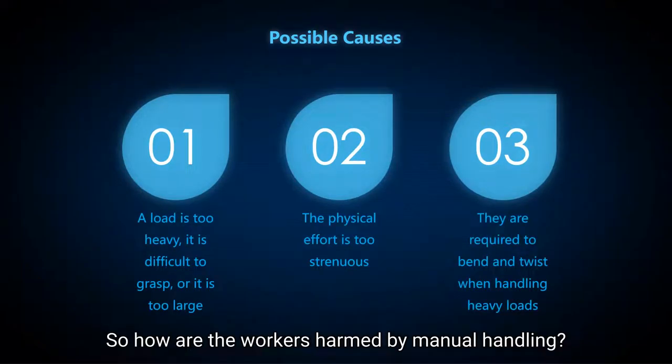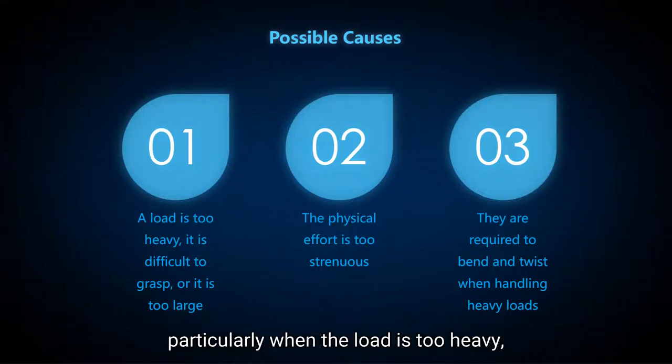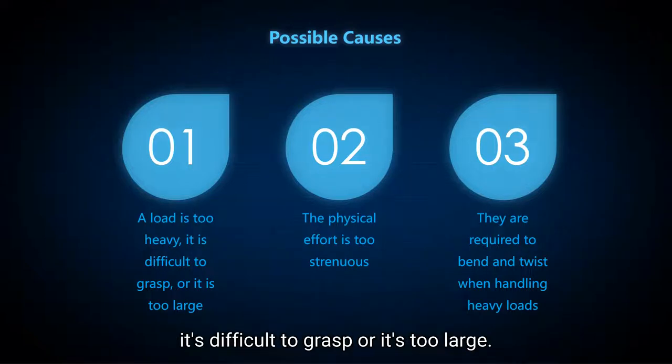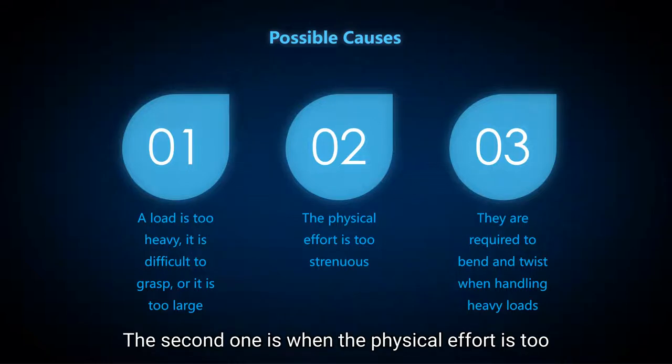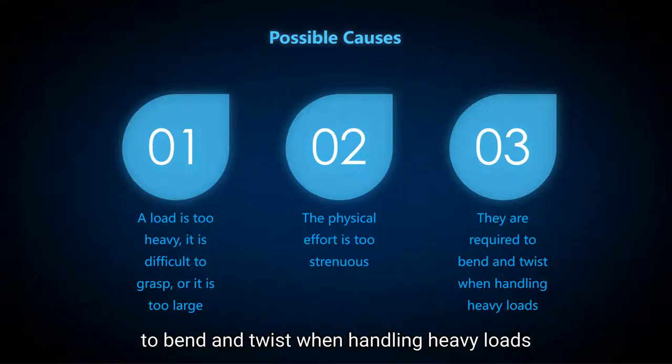How are workers harmed by manual handling? Workers are at risk of injuries from lifting and carrying, particularly when the load is too heavy, difficult to grasp, or too large. The second risk is when the physical effort required is too strenuous. And the last one is when they are required to bend and twist when handling heavy loads.